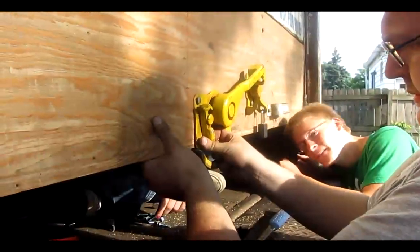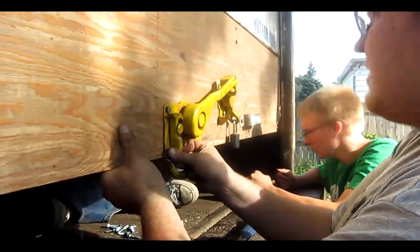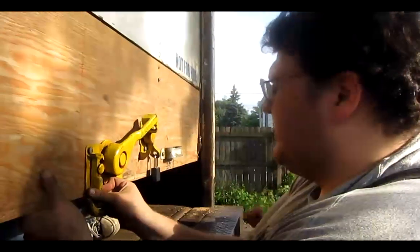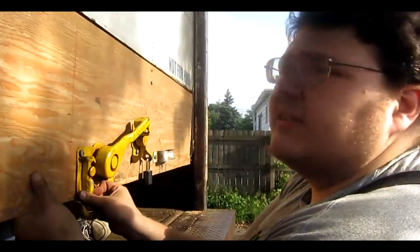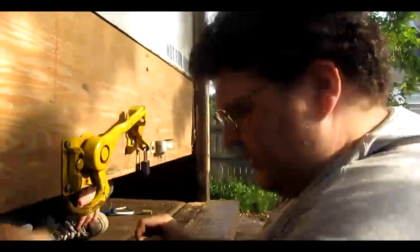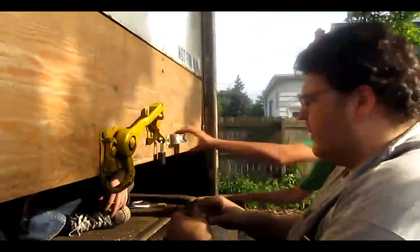Batman is replacing the old jank panel that was on the door, putting a nice new one on.